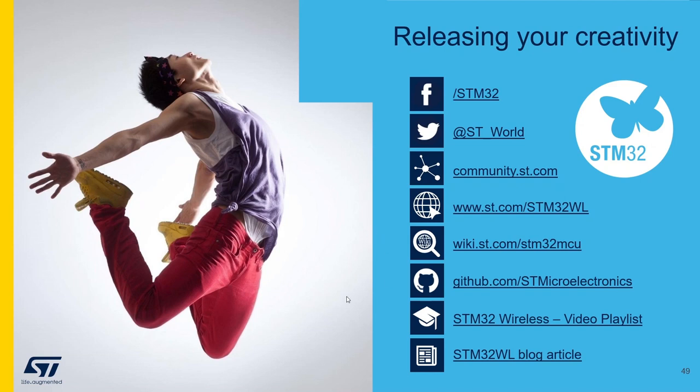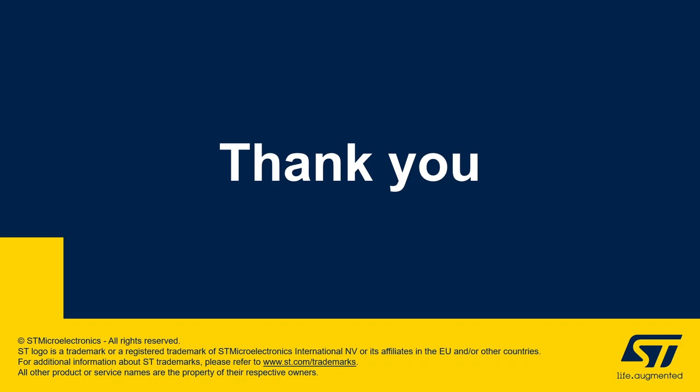Before saying goodbye, I'd like to highlight some links. First, st.com/stm32wl where you'll find data sheets, reference manuals for both single-core and dual-core product lines, and many application notes. I also recommend the STM32 community where you can ask questions about STM32WL or any other STM32 devices. Thank you very much for attending this full presentation about the STM32WL series.